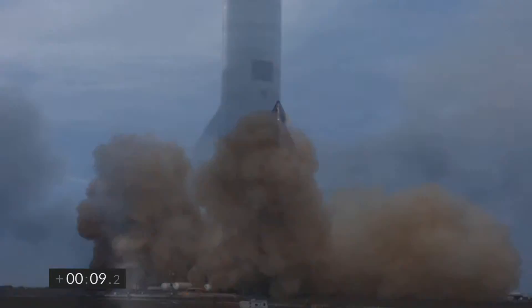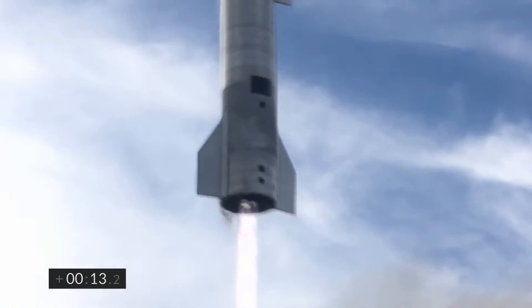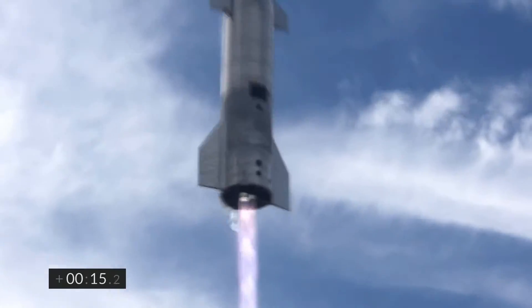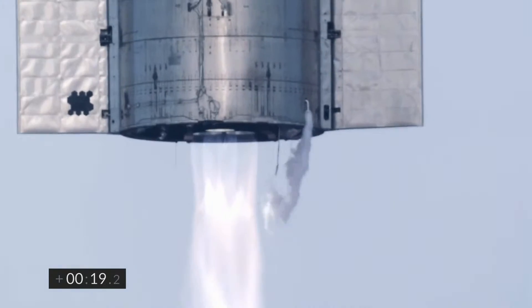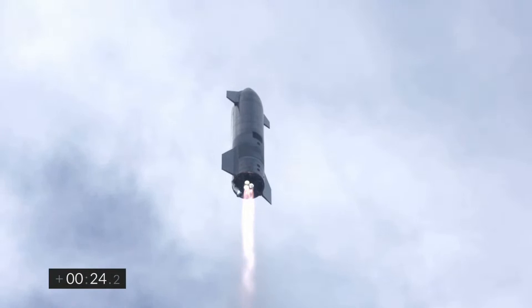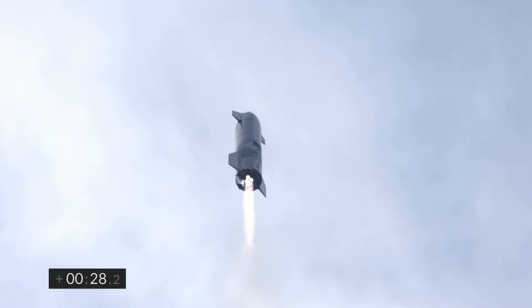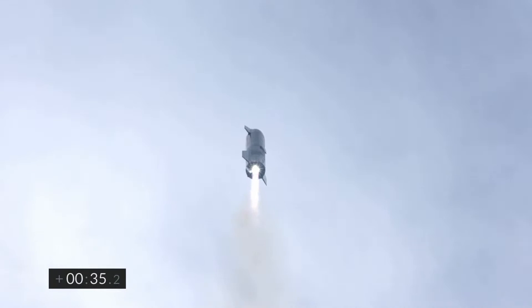15 triage alerts, please. FC-2, please prepare for section 35, OSC, FC-1, and LVN. T-plus 30 seconds, Starship 10 has liftoff. It's headed to 10 kilometers on its test flight from Boca Chica in Cameron County, Texas.